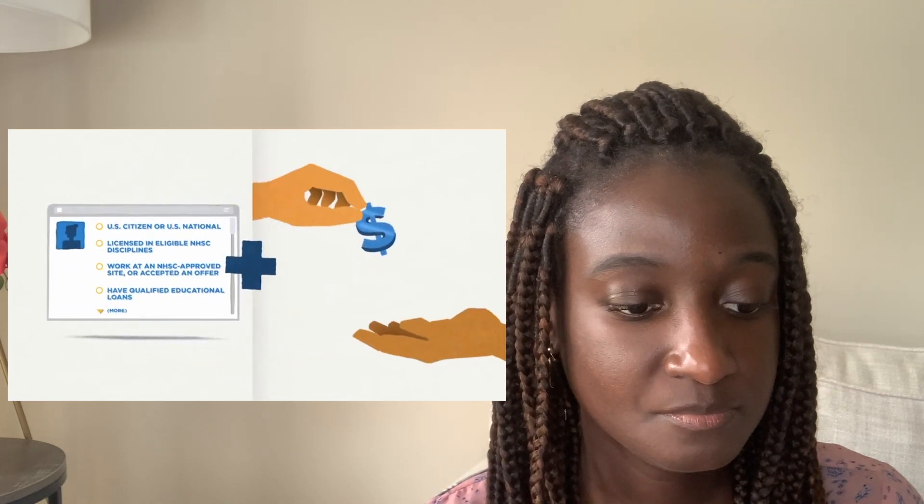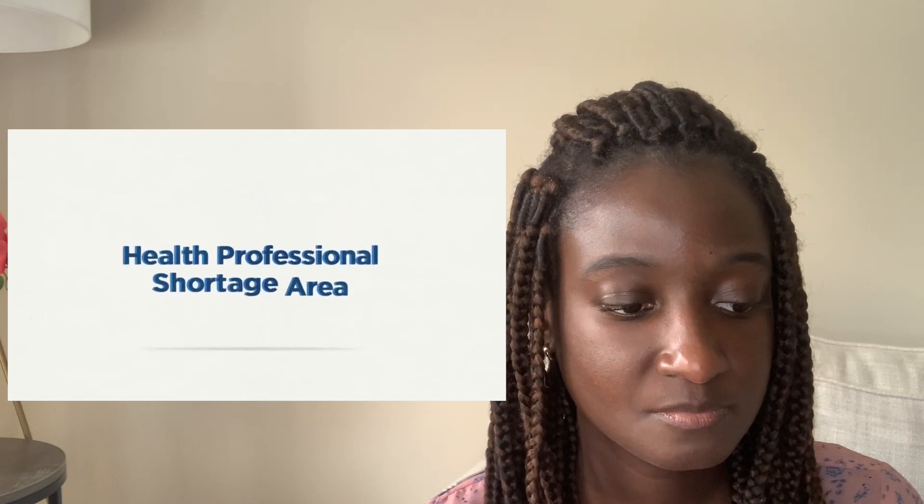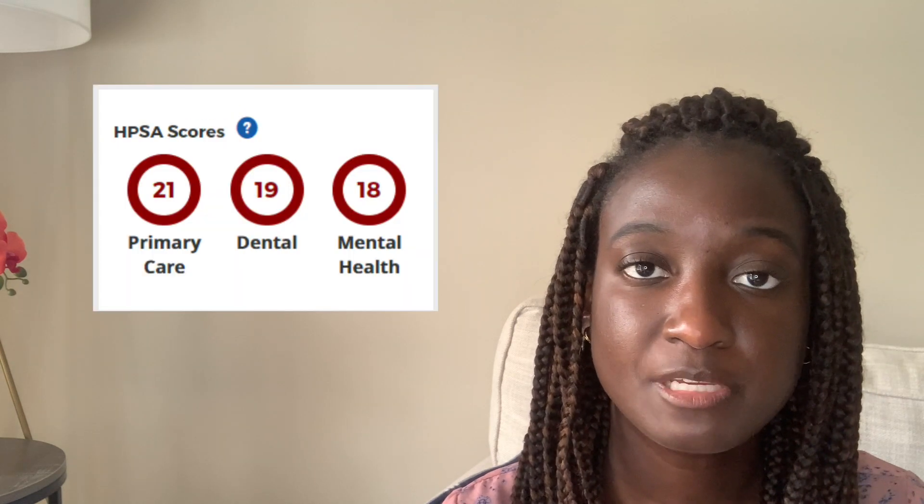If an applicant meets all the necessary program criteria and has eligible educational loans, they are ranked based on the site's Health Professional Shortage Area score, which is known as a HPSA. Something to pay attention to is that a site will usually have three different HPSA scores for different disciplines: one for primary care, one for dental, and one for mental health — and they might not all be the same.